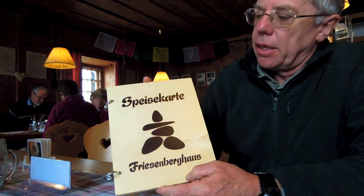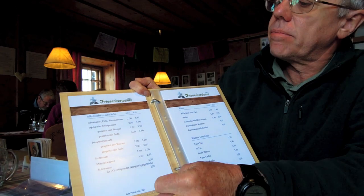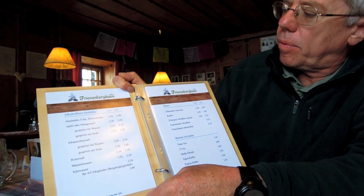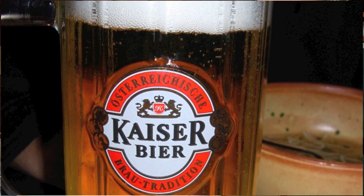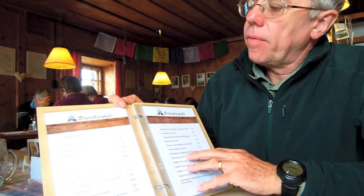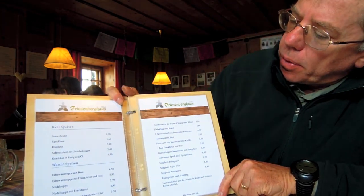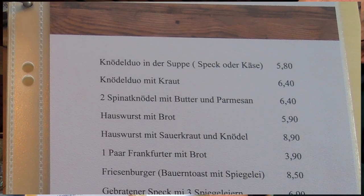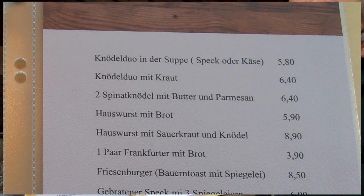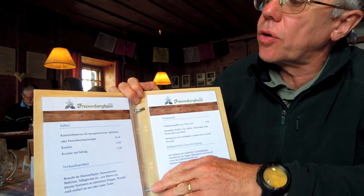Here we have the Speisekarte — that's the menu for the Friesenberg House. There's a whole section of alcohol-free drinks: juice, lemonade, mineral water. But of course it wouldn't be an Austrian mountain hut without a selection of beers. Hot drinks include tea, coffee, and hot chocolate. Then there's a cold menu with snacks, and a warm main menu with such Austrian specialties as noodle soup, house sausage, house wurst with sauerkraut, and noodles with dumplings. There will also be soups and some cakes to go with your chocolate sweets.